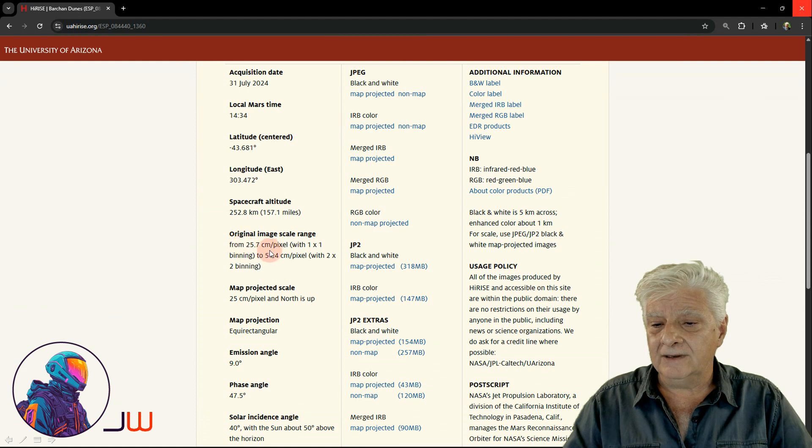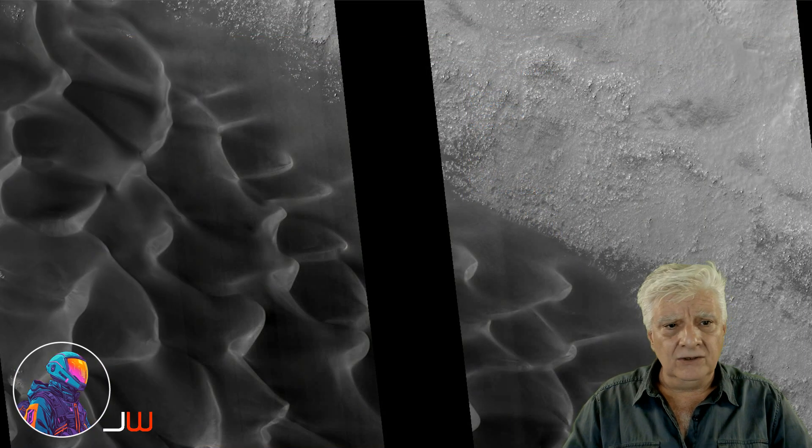Resolution 25.7cm per pixel. I'll be showing you images cropped from the JP2 black and white map projected file. Here's a look at this huge dune field, and some of these anomalies I'll be showing you are these brighter white specks that litter this terrain.